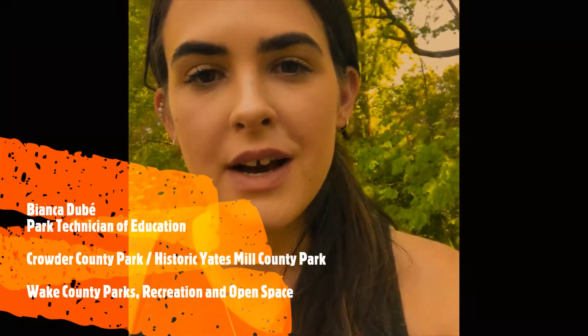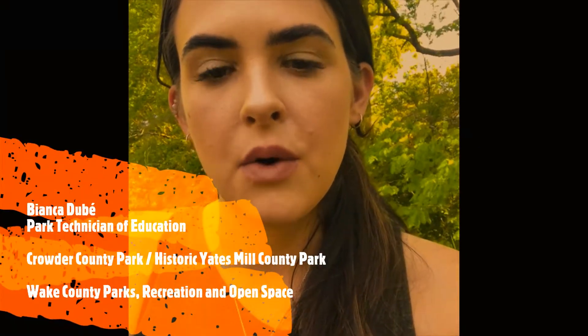All right everybody, it's Miss Bianca again. Just wanted to do a quick video — I actually found something quite interesting in my backyard. We had a couple of storms a few days ago, so things were kind of nasty outside.